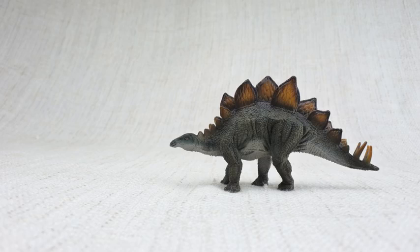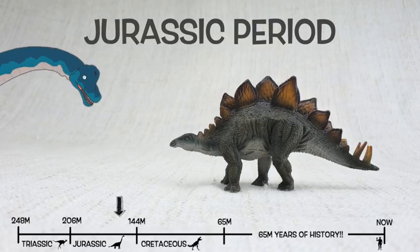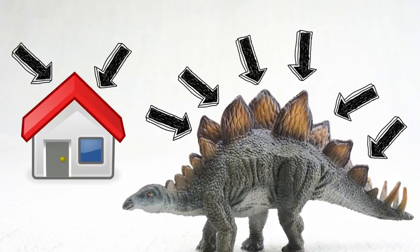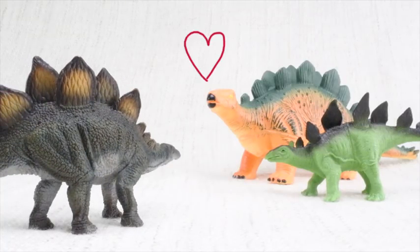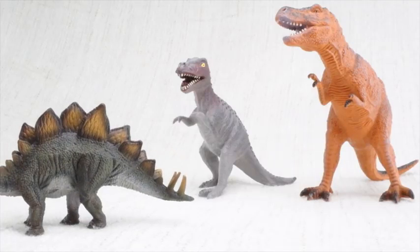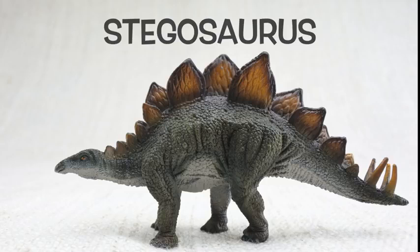So what have we learned? We learned Stegosaurus was found in North America and Portugal, and it lived 150 million years ago in the Jurassic period — with Brachiosaurus! Stegosaurus means roofed lizard because it had those plates on its back like the roof of a house. It was as big as a bus, but its brain was only the size of a walnut. The plates on its back were either to keep it warm or to show off to other Stegosauruses. It ate loads of veggies, and Stegosaurus had huge spikes on its tail for defending itself. And it always travelled in a herd with lots of friends and family.